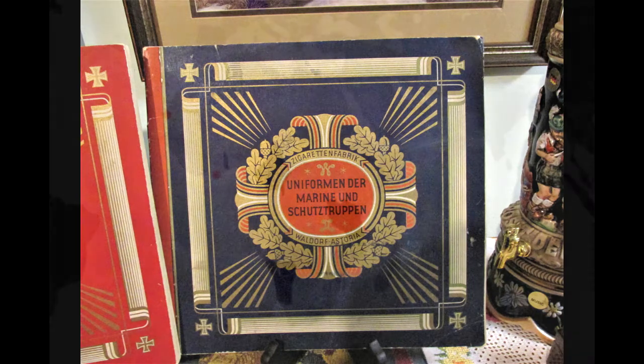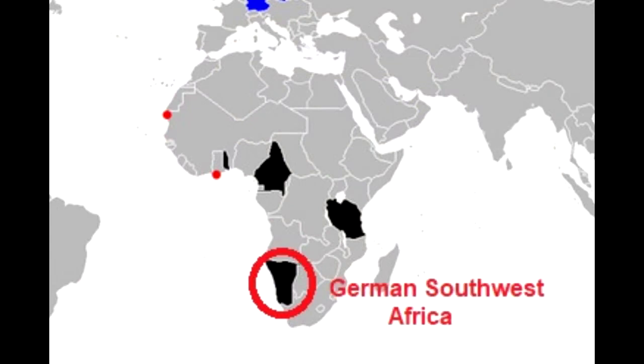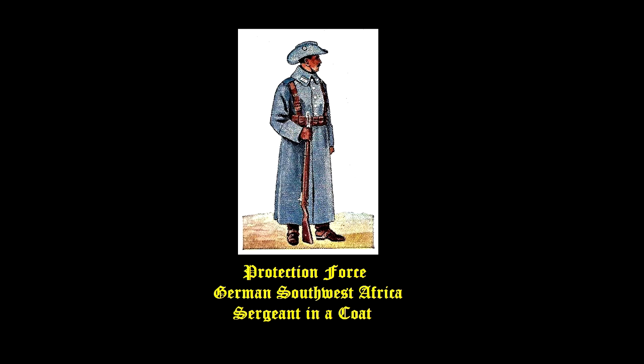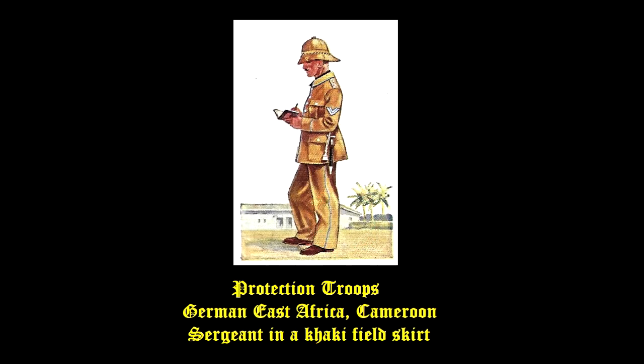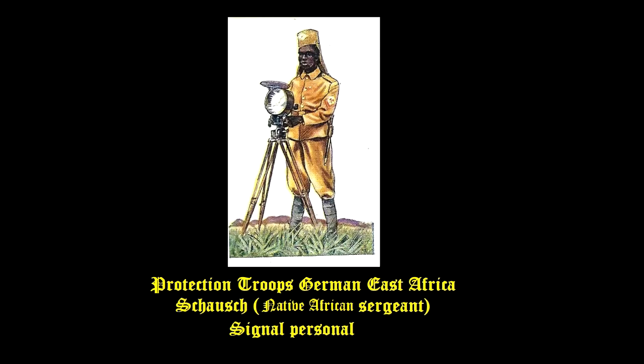Returning to my cigarette card album, let's take a look at some of the cards for this force, beginning with German Southwest Africa. German Southwest Africa was given to the Union of South Africa and since 1990 became independent as the country of Namibia. German East Africa was split up by Britain, Belgium and Portugal and is now the countries of Burundi, Rwanda, Tanzania and Mozambique.